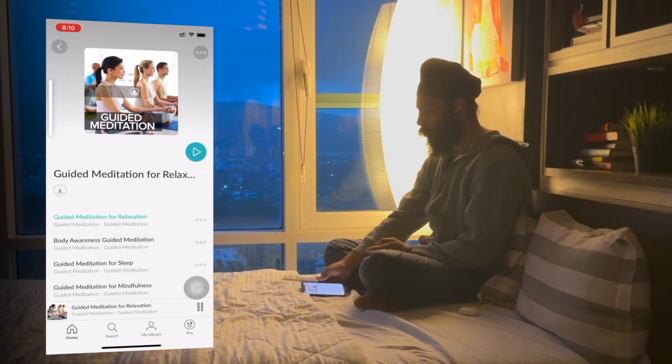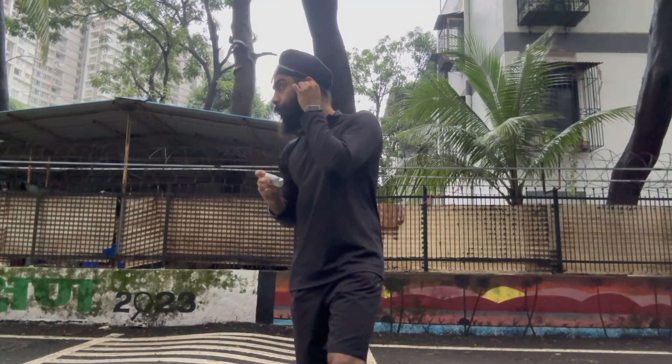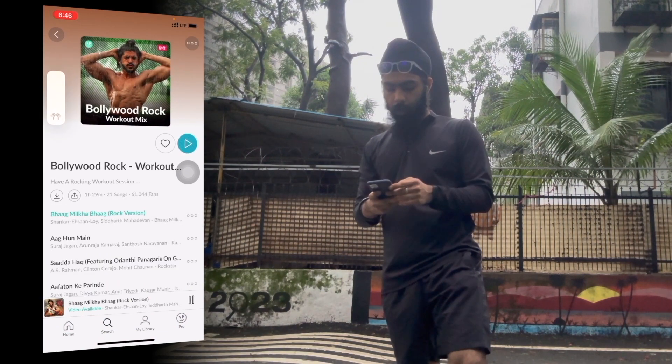Welcome to the deep relaxation guided meditation. Our meditation session is finished and now I'm heading down for a quick run. While running and walking out, I used the Bollywood Rock Workout Mix playlist and it's insane.